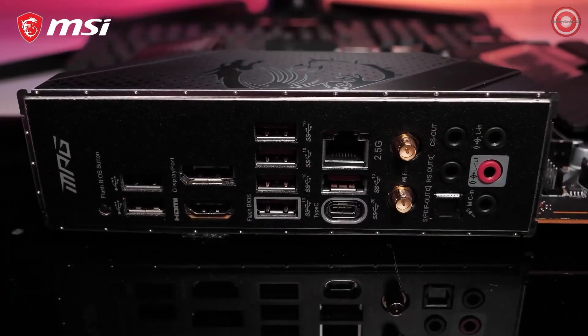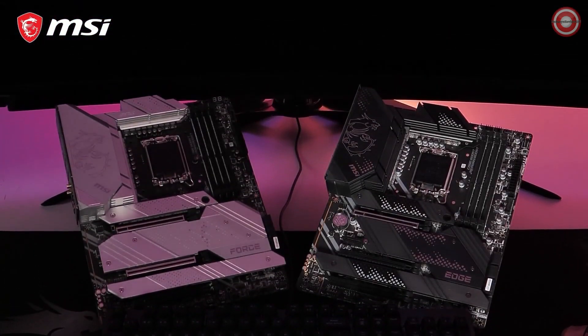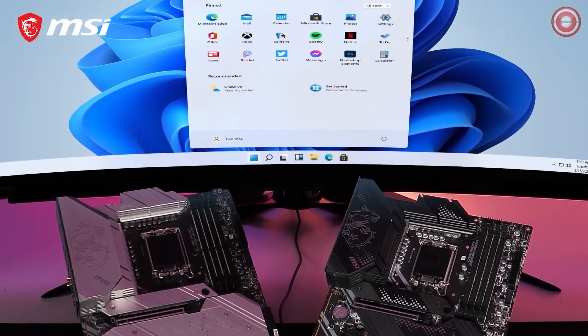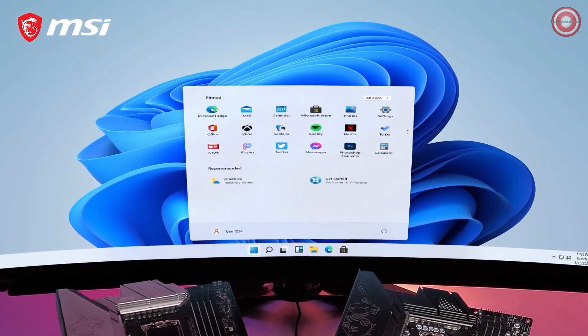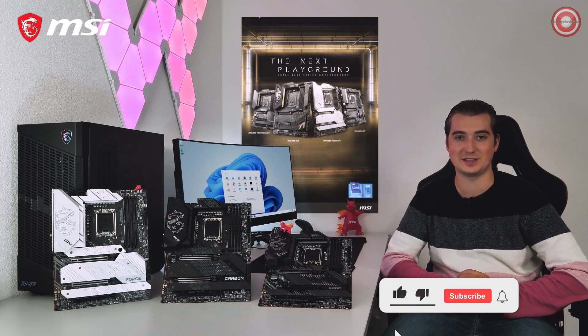Transfer massive files to an external device in the blink of an eye using Lightning USB 20G. All MSI MPG Z690 motherboards are fully compatible with Microsoft Windows 11. If you want to learn more about the different models in our lineup, please visit the product page.